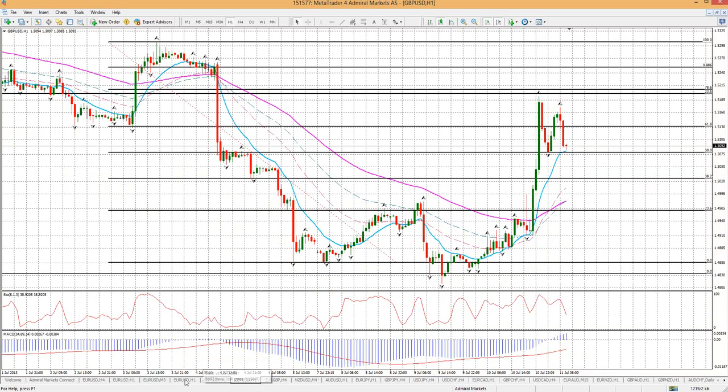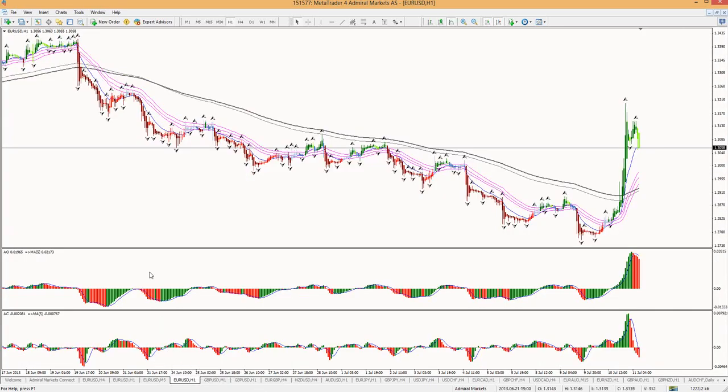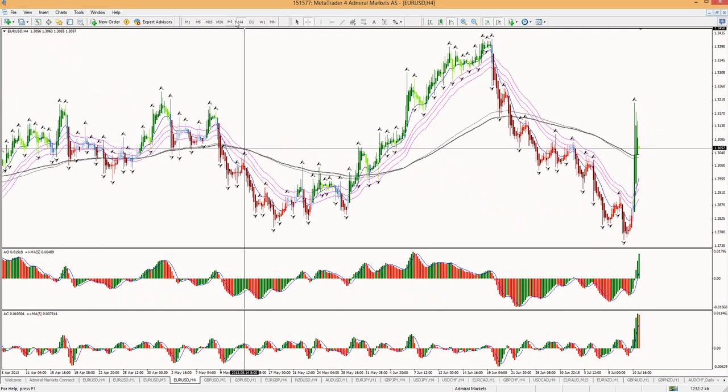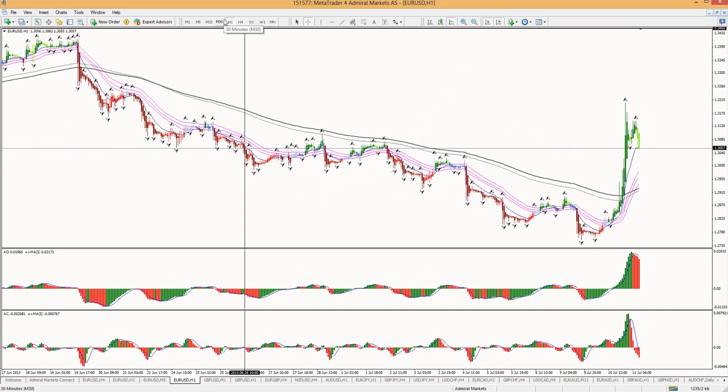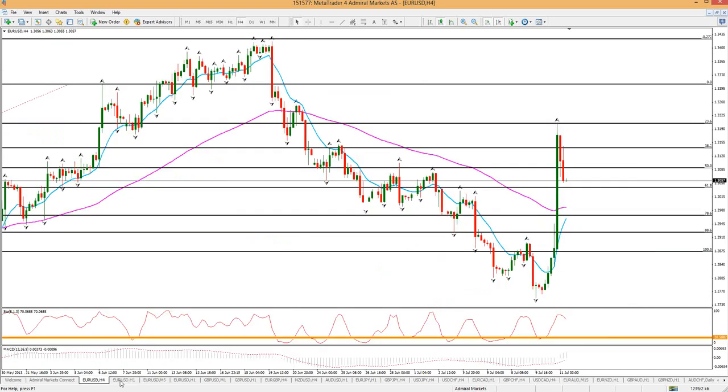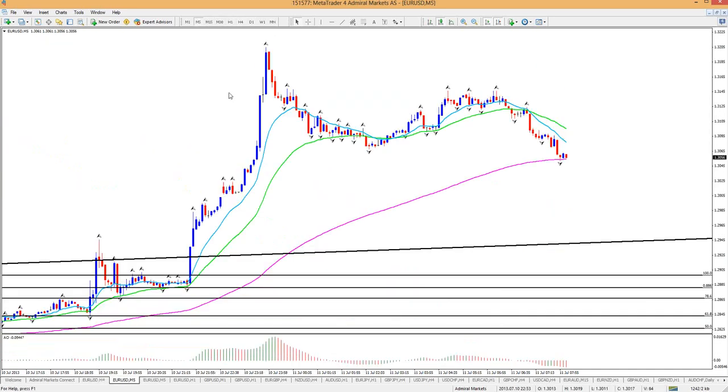Interesting. Once we pop back to maybe these levels where the moving averages are, they could be of support. On the 5-minute chart, that first up move — the currency retraced back to the zero line here. Classical, isn't it?